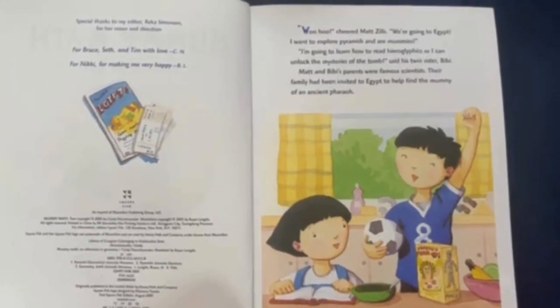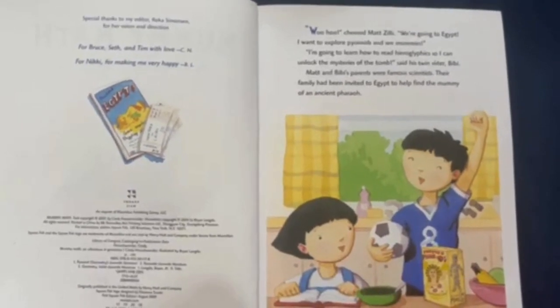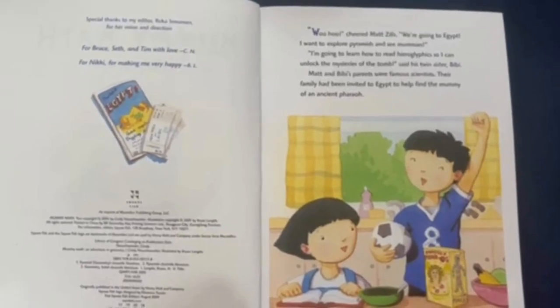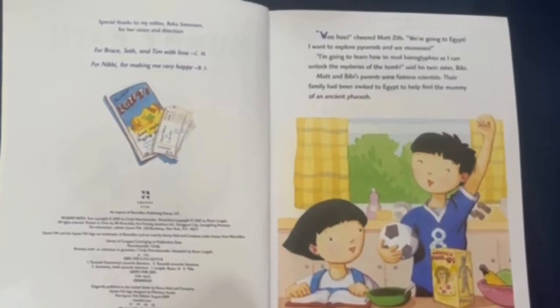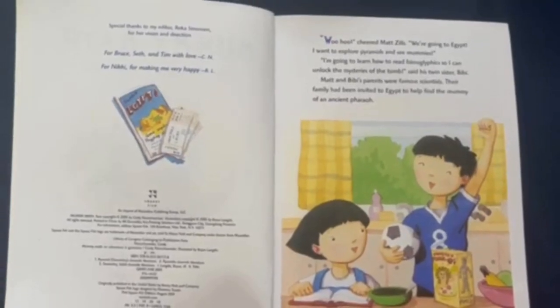"Woohoo!" cheered Matt Zills. "We're going to Egypt! I want to explore pyramids and see mummies!" "I'm going to learn how to read hieroglyphs so I can unlock the mysteries of the tomb!" said his twin sister, Bebe. Matt and Bebe's parents were famous scientists. Their family had been invited to Egypt to help find the mummy of an ancient pharaoh.